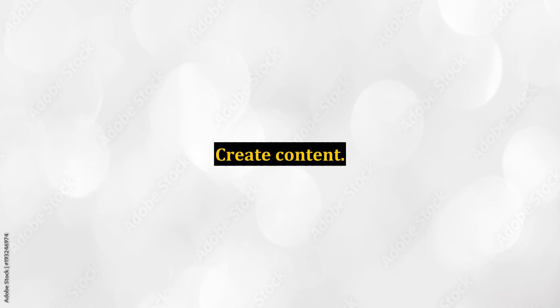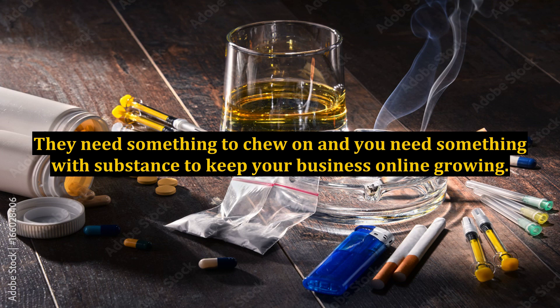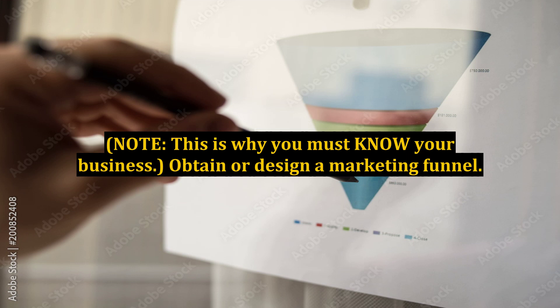Create Content. Nothing else matters if you don't have content for your buyers to read and use. They need something to chew on and you need something with substance to keep your business online growing. Use quality content and let the business grow. Note: this is why you must know your business.